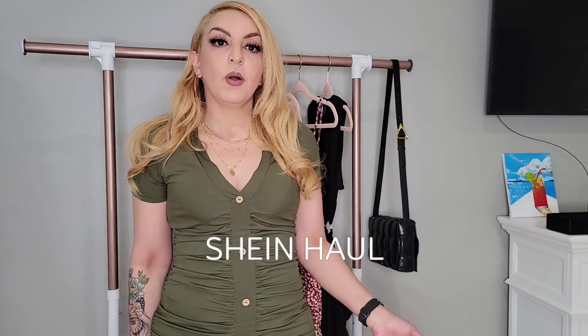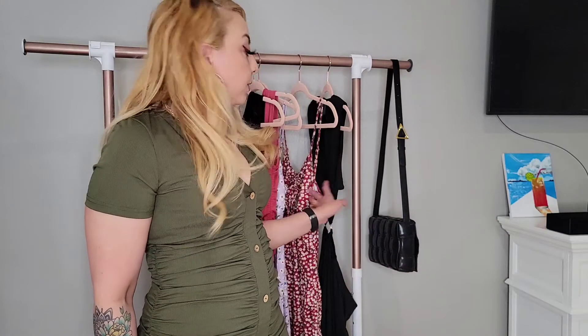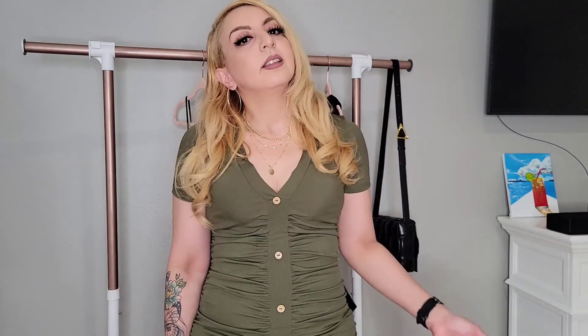Hello guys, I'm back with another haul from Shein and this time I have only dresses. They're very summery, spring type of look, so if you are interested in seeing me try on all those dresses, stay tuned.